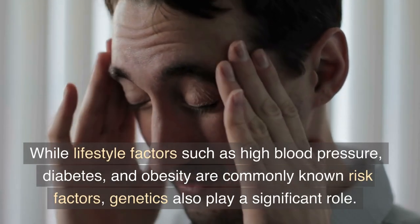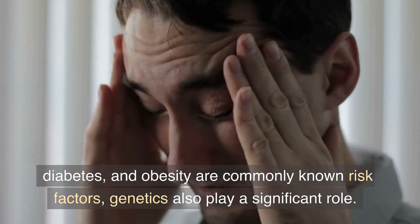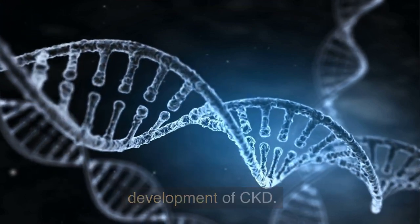While lifestyle factors such as high blood pressure, diabetes, and obesity are commonly known risk factors, genetics also play a significant role. So let's dive in and explore how genetics impact the development of CKD.